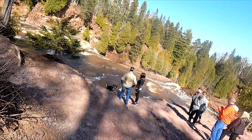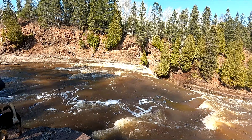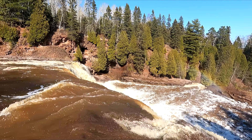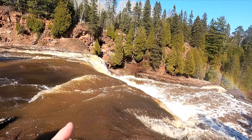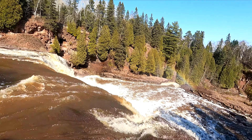Let's walk around the other side and see how the middle falls look from the front side angle. Last time I was here I was able to actually walk out and get really close to the middle falls — I don't think that's going to be possible this time. Here's the top of the middle falls. That's a crazy amount of water.